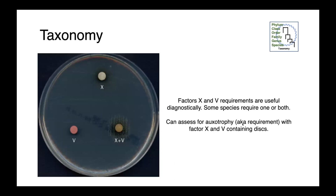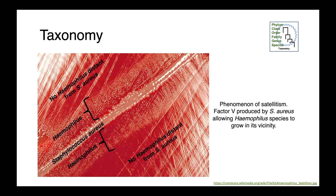The requirement for factor X or factor V can be really useful diagnostically. In this image we have an agar plate with discs containing factor X, V, and X plus V, and we're able to identify organisms which are auxotrophic for either or both of these. The bacteria on this plate is only growing in the presence of both compounds — neither factor V nor factor X on its own is sufficient for growth. We previously talked about the phenomenon of satellitism, where Staphylococcus aureus produces factor V and organisms that are factor V auxotrophs grow in the direct vicinity of S. aureus but not beyond — a low-tech solution for identifying factor V auxotrophy.